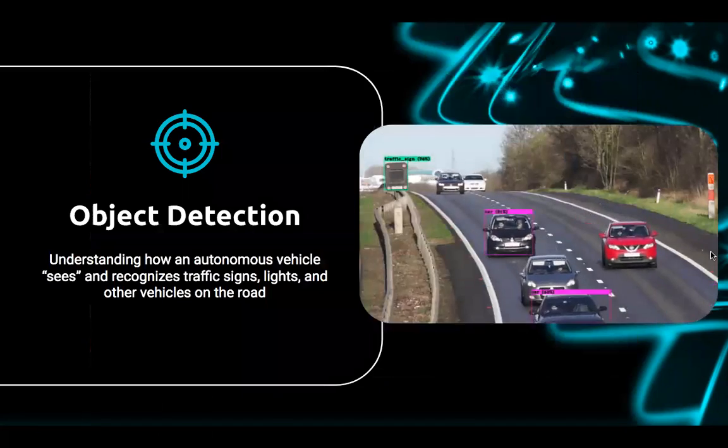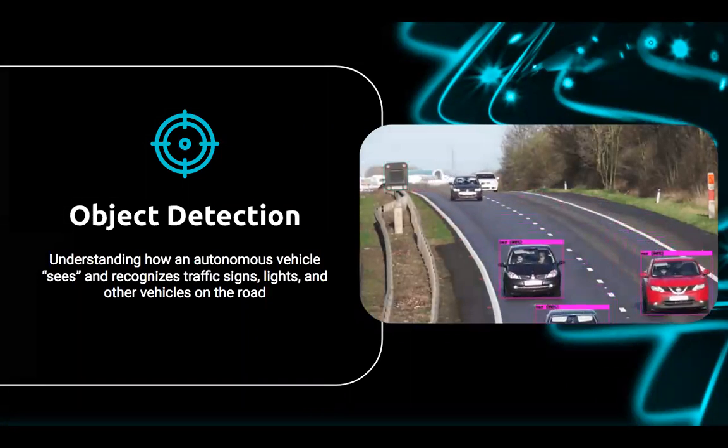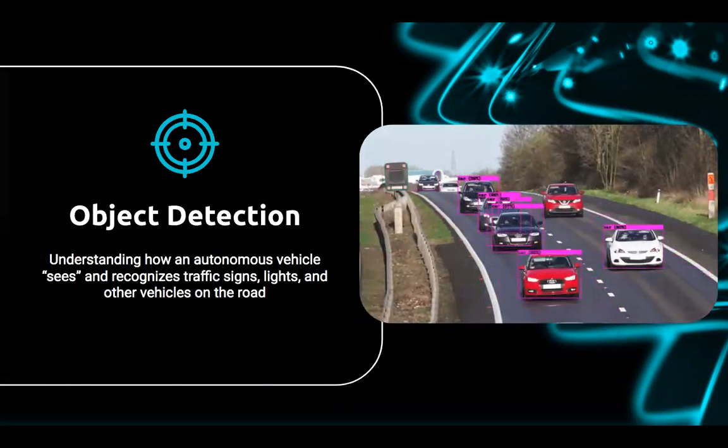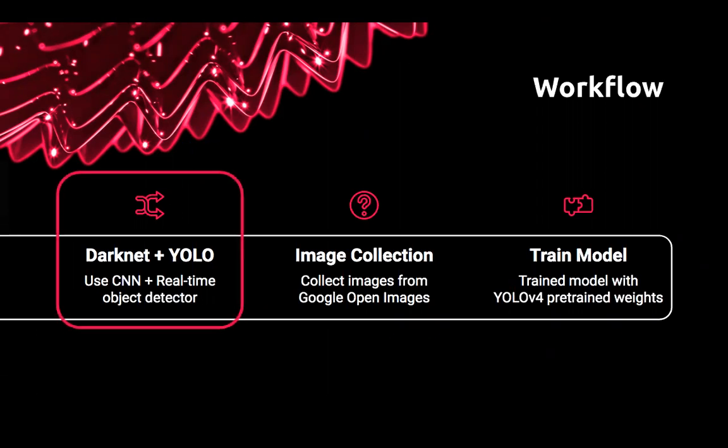So that's essentially what we're doing — just recognizing traffic signs, lights, and other vehicles on the road, just a couple of classes to begin with, and then going from there. My classmates referred me to an open source notebook that helped me get started. As far as my workflow goes, I'll be utilizing the Darknet open source neural network, and that'll help me build my YOLO real-time object detector model. Darknet is a framework — a neural network — and YOLO is a real-time object detector.